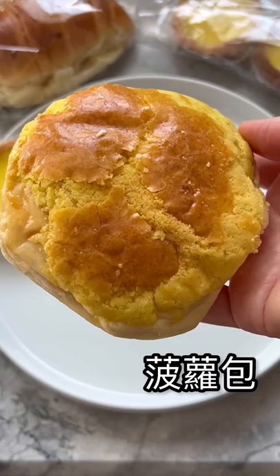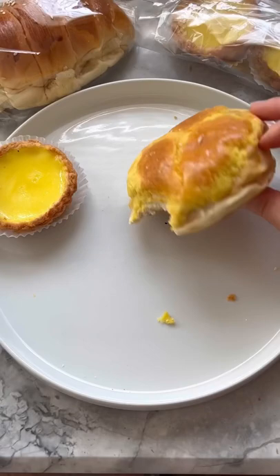Finally, this is Bo Lao Bao, translated as pineapple bun. Contrary to its name, there's no pineapple in it — they just look like one. The best part of Bo Lao Bao is its golden yellow, buttery, flaky, and crumbly sweet topping, which I can quickly devour. What's your favorite Chinese pastry?